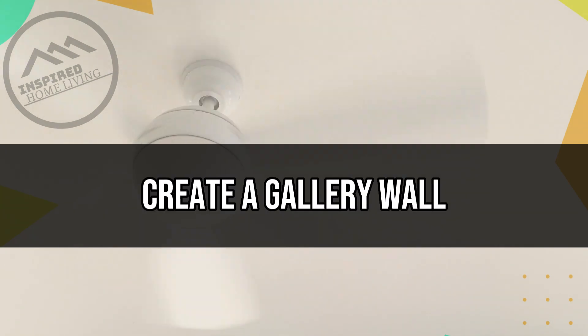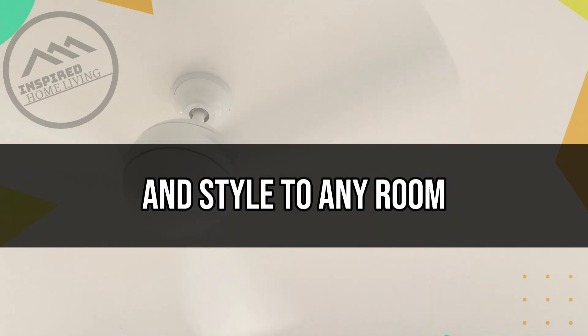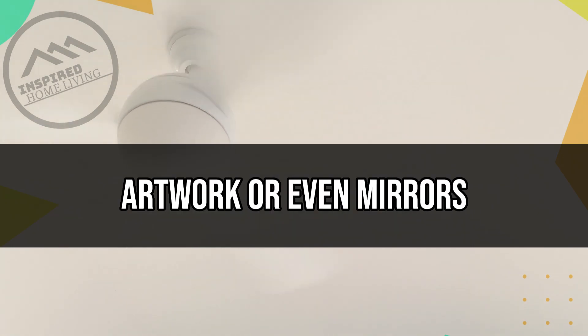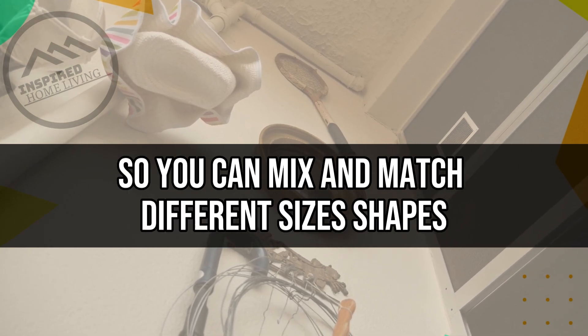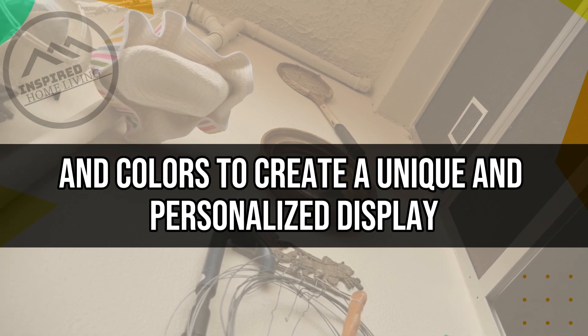Create a Gallery Wall. A gallery wall is a great way to add personality and style to any room. You can create a gallery wall using framed photos, artwork, or even mirrors. There are no rules when it comes to creating a gallery wall, so you can mix and match different sizes, shapes, and colors to create a unique and personalized display.